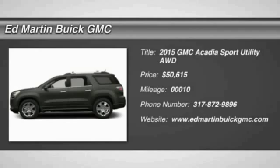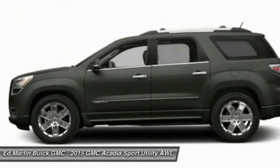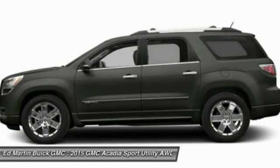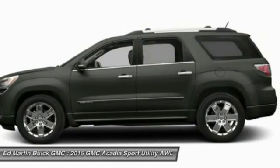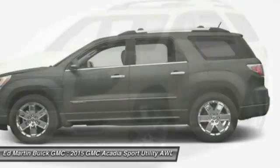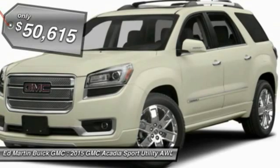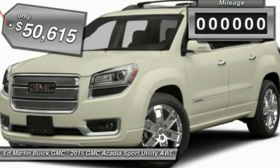The GMC Acadia has great capability coupled with exceptional safety, offering better highway fuel economy than any other eight-passenger SUV, advanced technology, and thoughtful ergonomics. The Acadia is a premium utility that rejects compromise and is priced below $55,000.